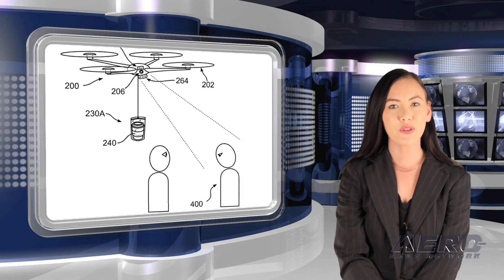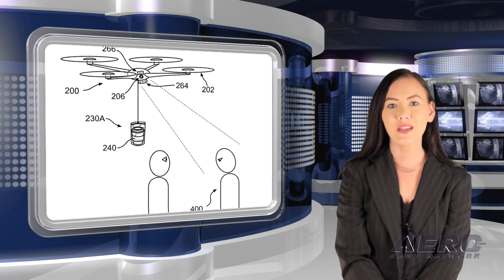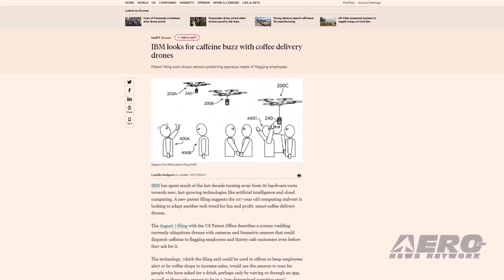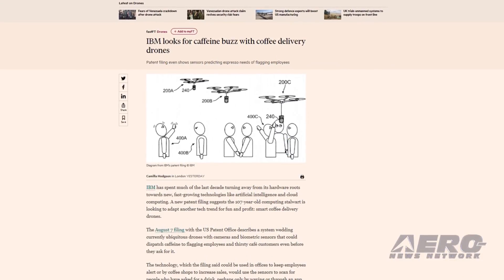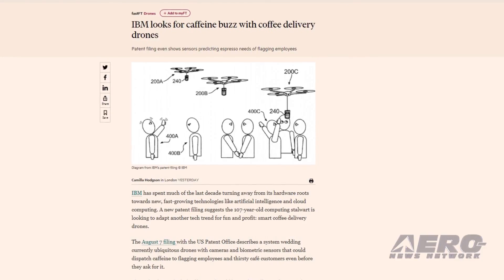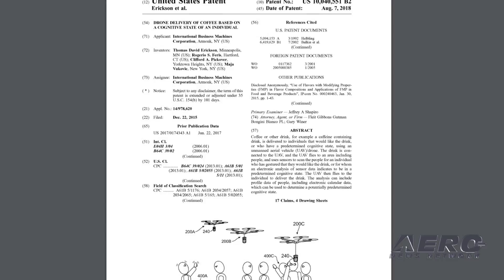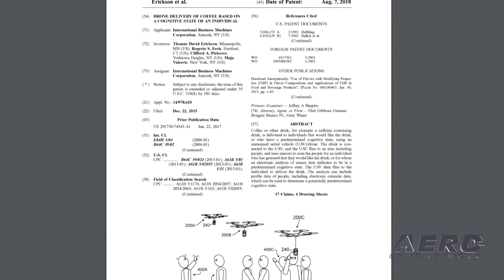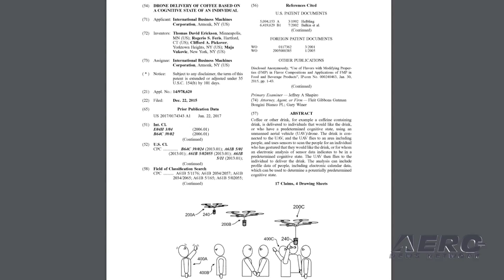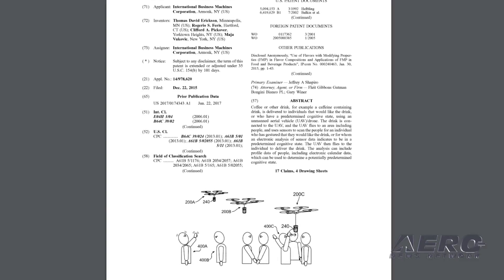There's little doubt that the drone revolution will affect us all, but now it appears that UAVs could have a significant impact on the all-American coffee break. IBM has reportedly nailed down a patent that may not only deliver coffee in the not-too-distant future, it may also determine when you need a cup before you ask. In paperwork filed with the United States Patent and Trademark Office, IBM's patent relates to a system and method for using drones to deliver a drink to an individual, and more particularly sensing a predetermined cognitive state of an individual to identify a candidate for delivery of a drink.